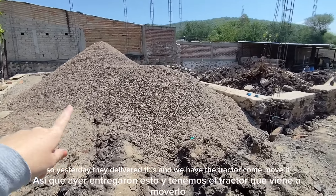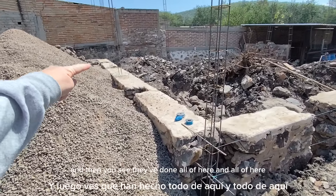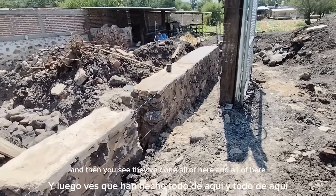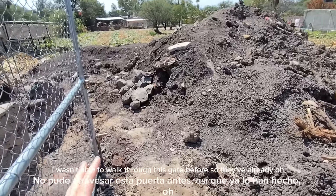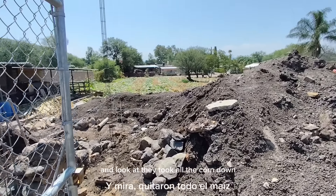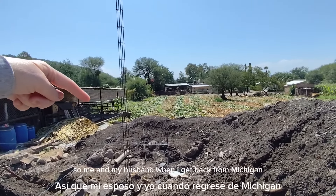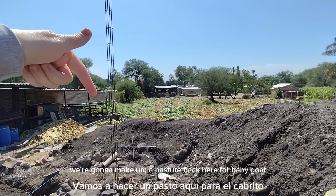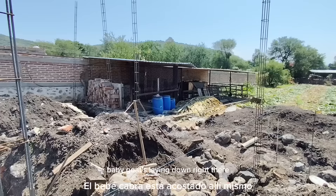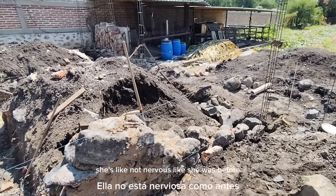Yesterday they delivered this, and we had the tractor come move it, and you can see they've done all of here and all of here. I wasn't able to walk through this gate before. Oh, and look — they took all the corn down. They cut it this morning, just come and cut it by hand. Me and my husband, when I get back from Michigan, we're going to make a pasture back here for baby goat. Baby goat's laying down right there. She really likes the workers now — she's not nervous like she was before.